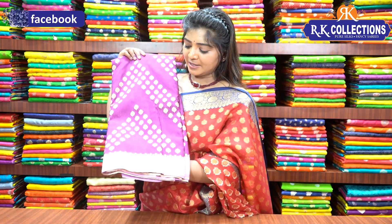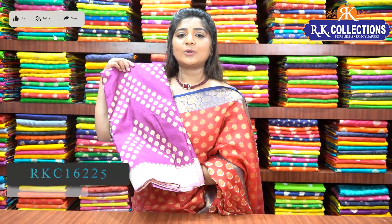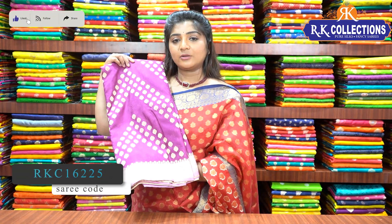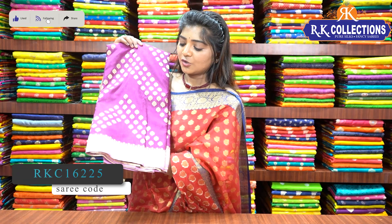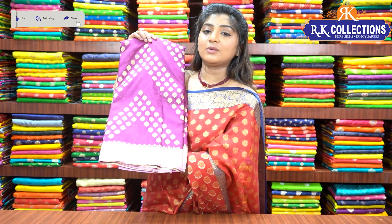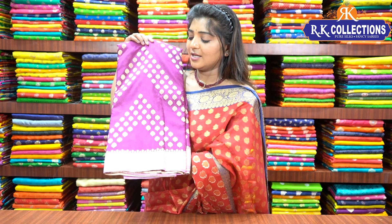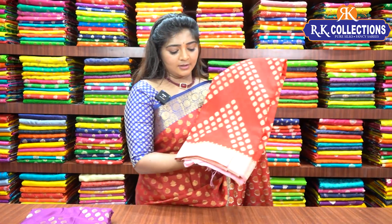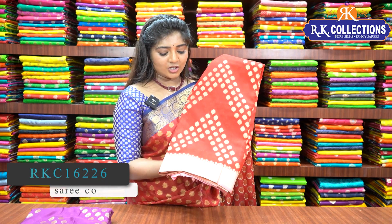Next is a magenta pink color combination. This saree is a self color with a light baby pink color combination border contrast for the blouse and pallu. The saree is a bright magenta pink. Next is a bright red color combination with a light baby pink color combination border.